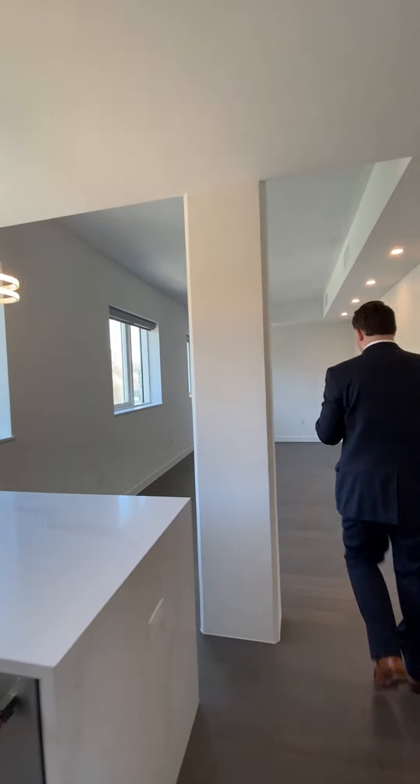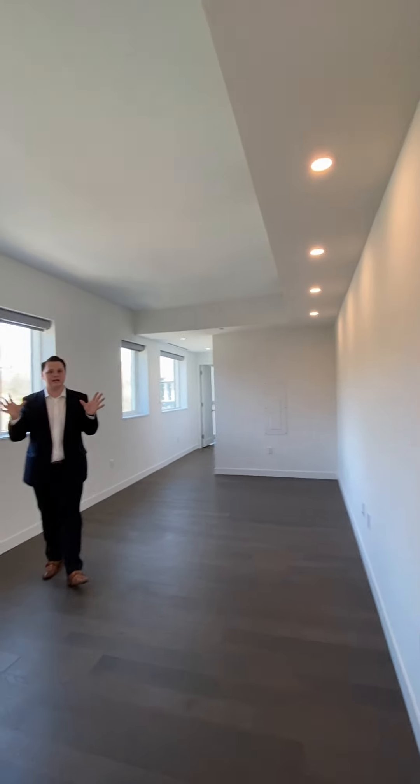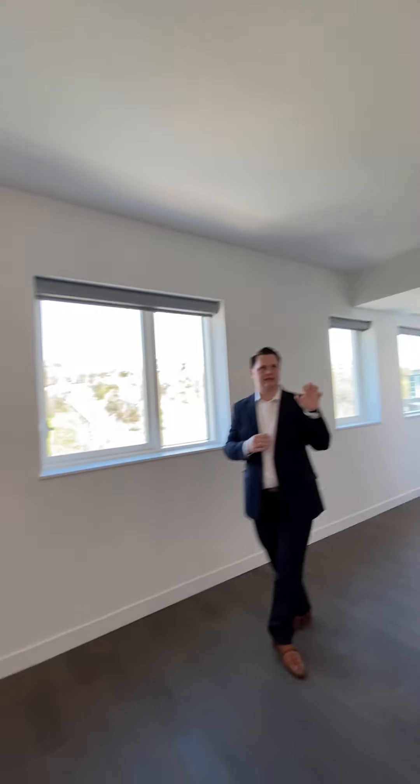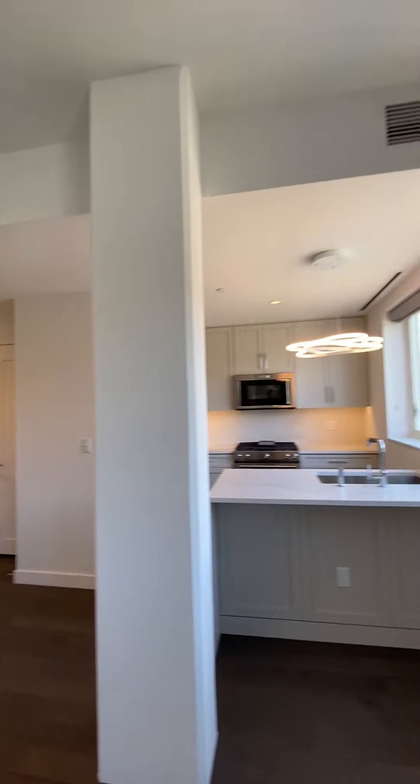Along with the apartment, you have custom lighting and custom blinds. These wonderful recessed lights that you can see really help encompass all of the light in the home here.